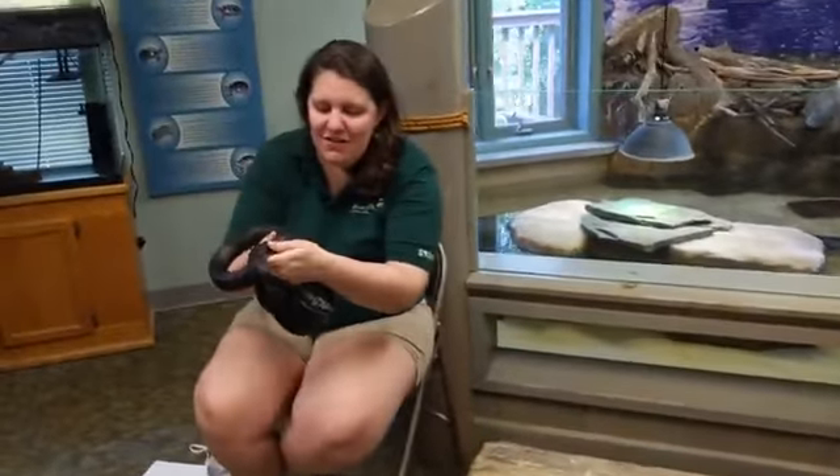Hi everyone, so I have another one of our backyard neighbor friends. This is a black rat snake. A lot of my friends have already seen them sunning in their backyards or even lounging on their fences, and I'm going to tell you all about her.